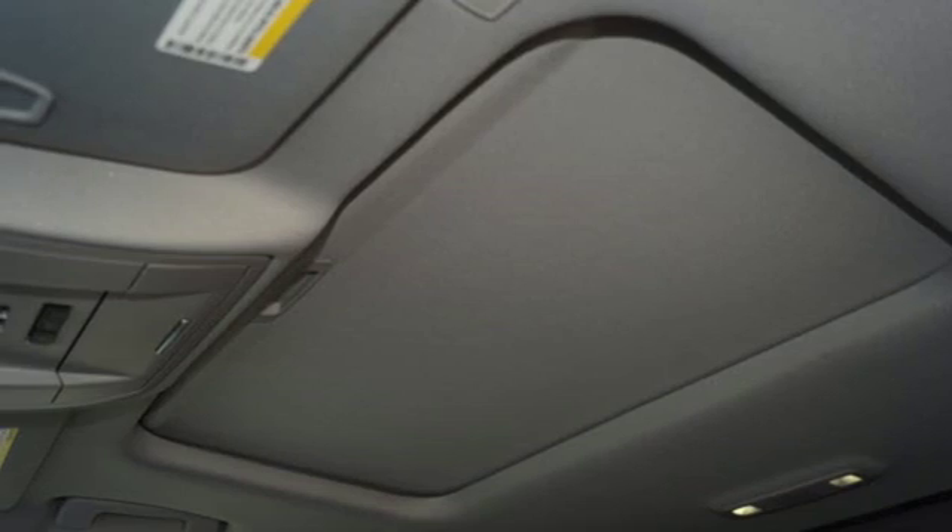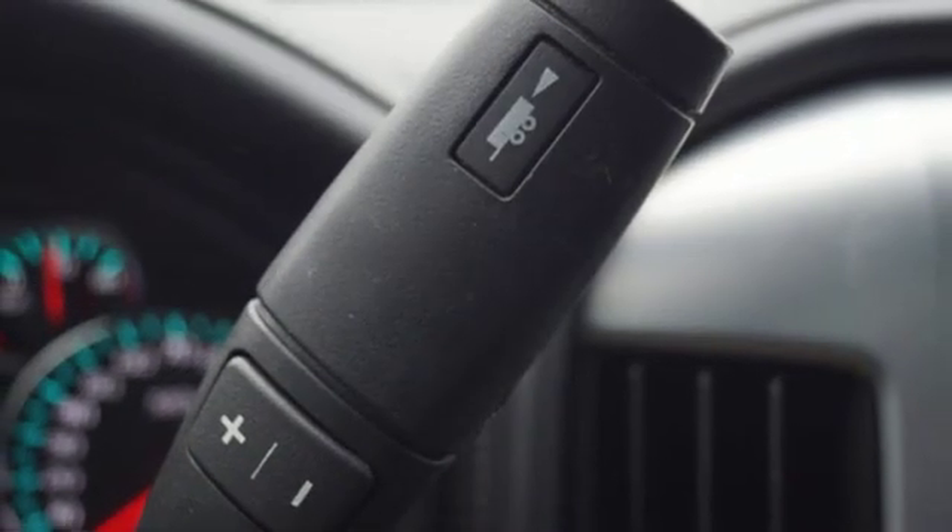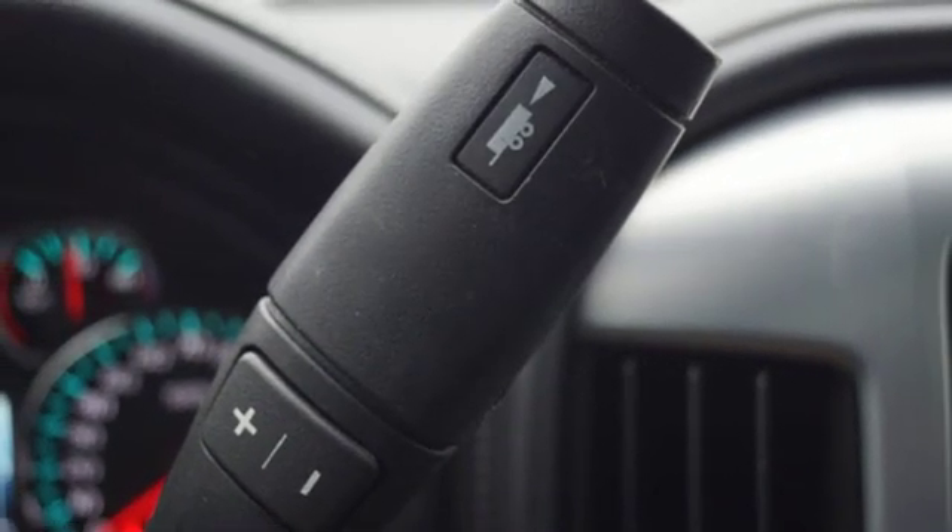V8 engine. Express open sliding and tilting sunroof. Gas pressurized shocks. And power with tilt down heated mirrors.